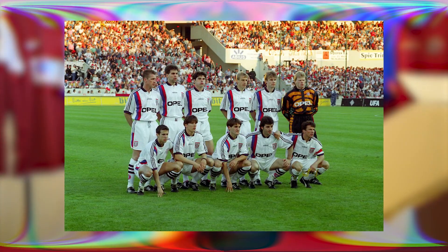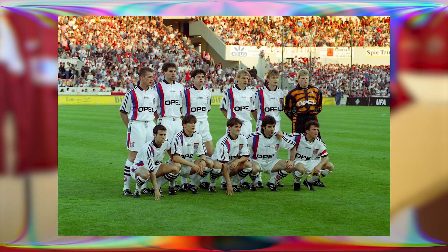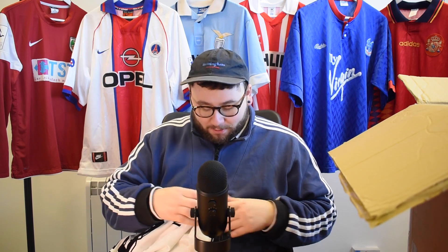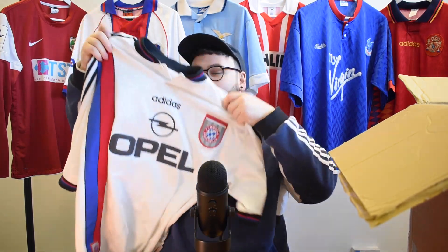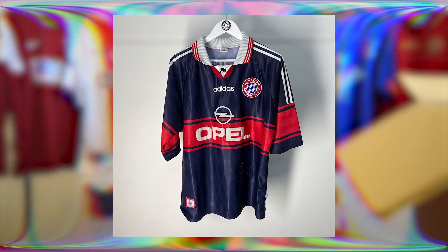Those couple of years — I'd say 96 to about 99 — that's when the best kits were ever made, I think. That little window of kits has gone down in history. Those kits are always the best, and this is one of them. We have the home kit from this season as well. This is just brilliant. You know what I love about Bayern Munich? They've had Adidas since day one.